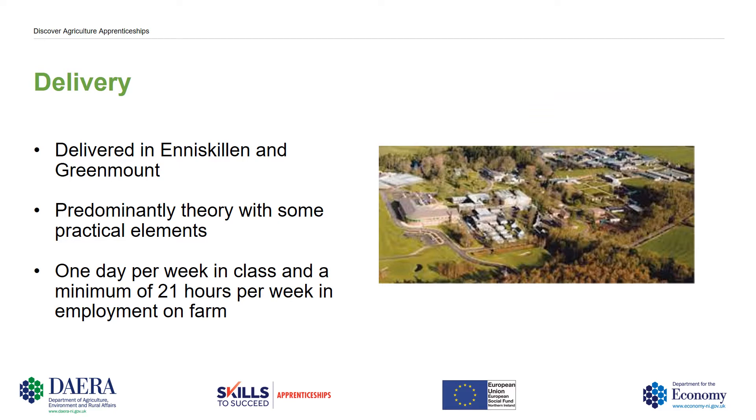Delivery wise, the Level 3 Apprenticeships are delivered in Greenmount and Inniskilling campuses. The learning is predominantly theory and we offer a beef and sheep or a dairy based route. Some areas covered in the course include Veterinary, Animal Nutrition, Grassland Management, Soils, Health and Safety and Environment. The practical elements include things like milking, soil sampling and animal health treatments. Again you're required to attend class one day a week and be employed on a farm for at least another 21 hours a week.